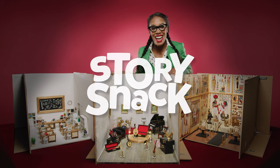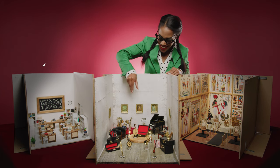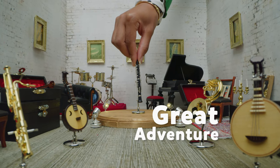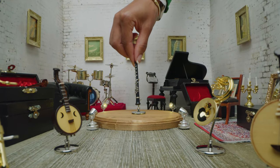Hi, I'm Jenny. Let's have a look into a miniature music room on this Kadoodle TV Story Snack. Discovering music is always a great adventure. What instrument shall we learn about today?